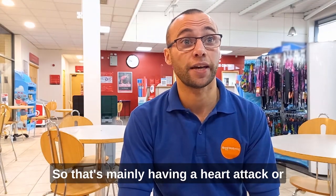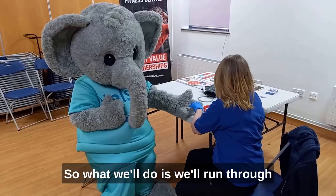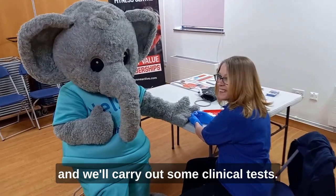That's mainly having a heart attack or stroke, particularly in the next 10 years. We'll run through a series of lifestyle and family history questions, and we'll carry out some clinical tests.